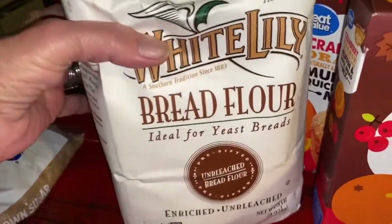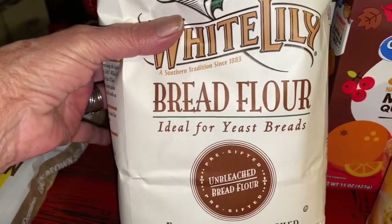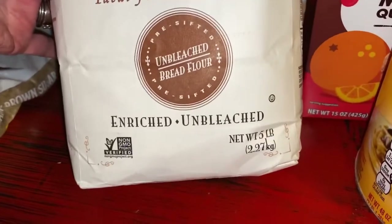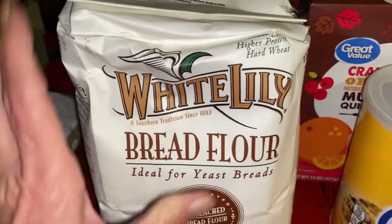Bread flour — I have one bag and I decided I'd get one more bag. See what it says: ideal for yeast breads. White Lily, five pounds, unbleached bread flour. I have a plan for that.